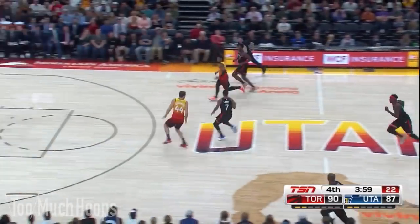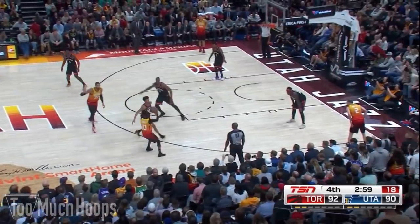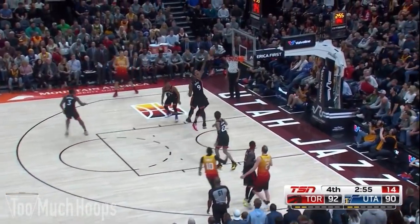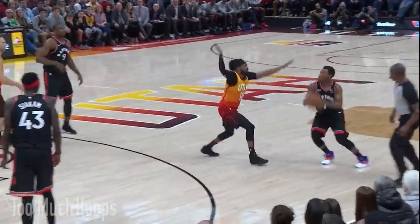As the Raptors get out in transition it's a two-on-two with Siakam trailing and no rim protectors back on defense — Siakam is just able to put it up over the top. Gobert tries to attack Serge off the dribble — one of those only four shot attempts. The Raptors did an incredible job neutralizing him. Lowry then hits the monster three at the end of the shot clock to put the Raptors up five with just about two minutes left.